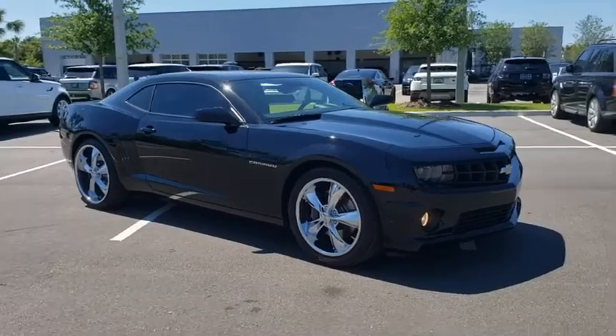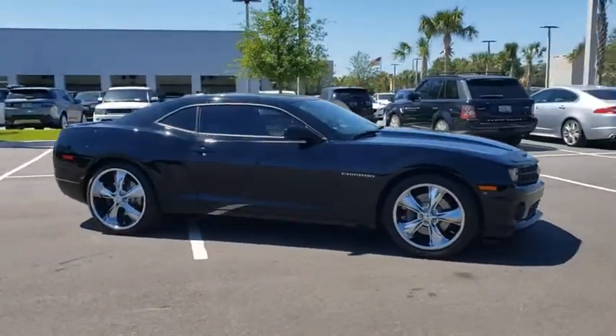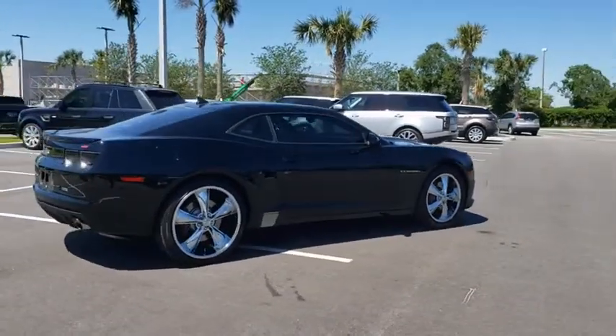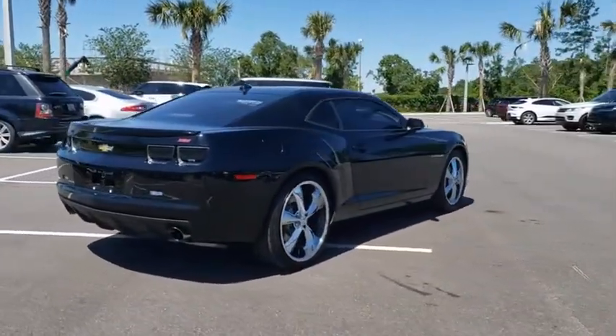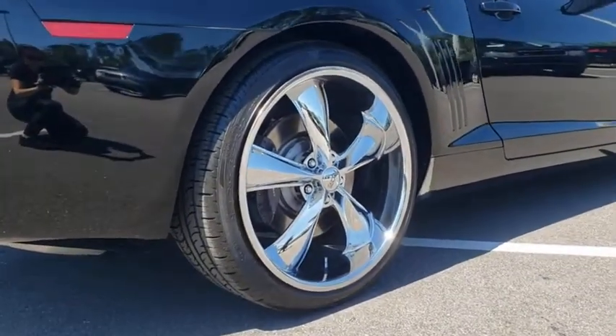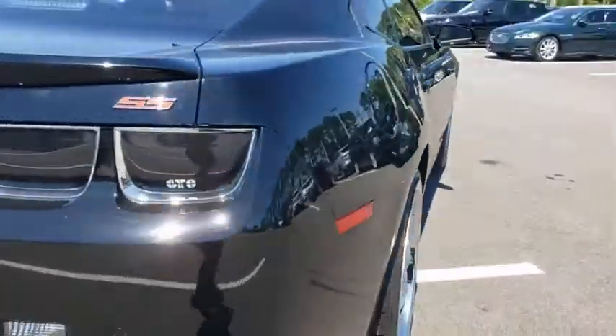Looking for the right vehicle? Check out the 2010 Chevrolet Camaro. Camaro was developed to be 21st century on every level, from its awe-inspiring design to its outstanding performance to its impressive efficiency. This vehicle has less than 55,000 miles.